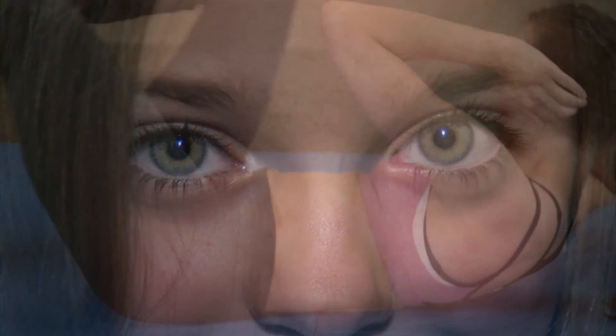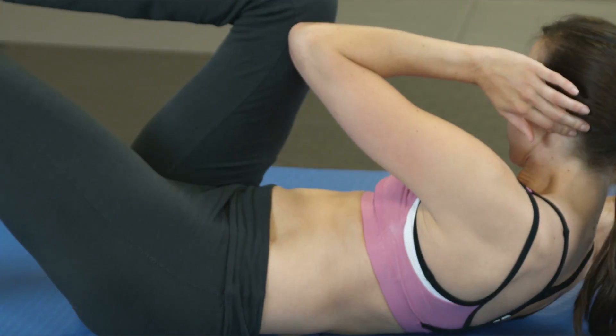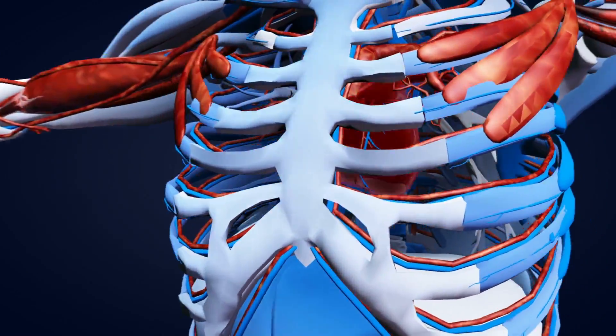From delayed eyesight to a stomach of steel, stay tuned to number 1 to find out which part of the human body can actually grow back.